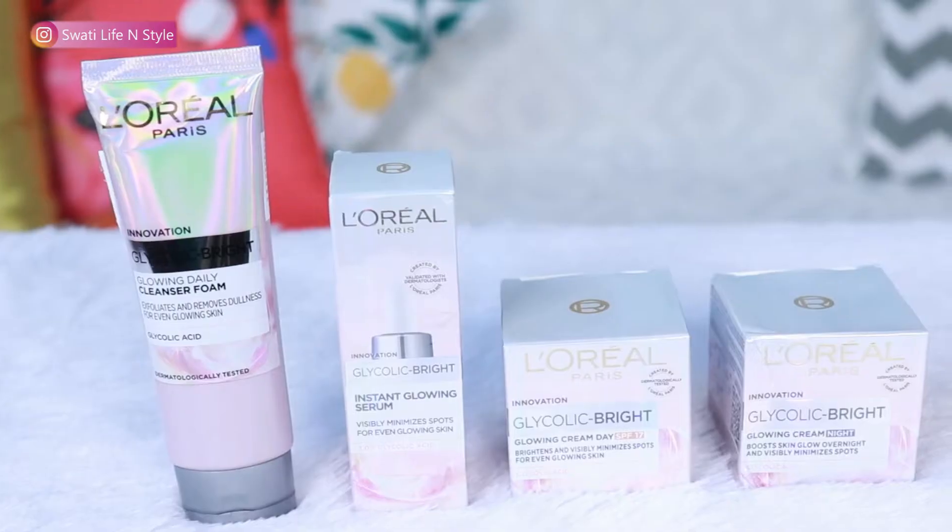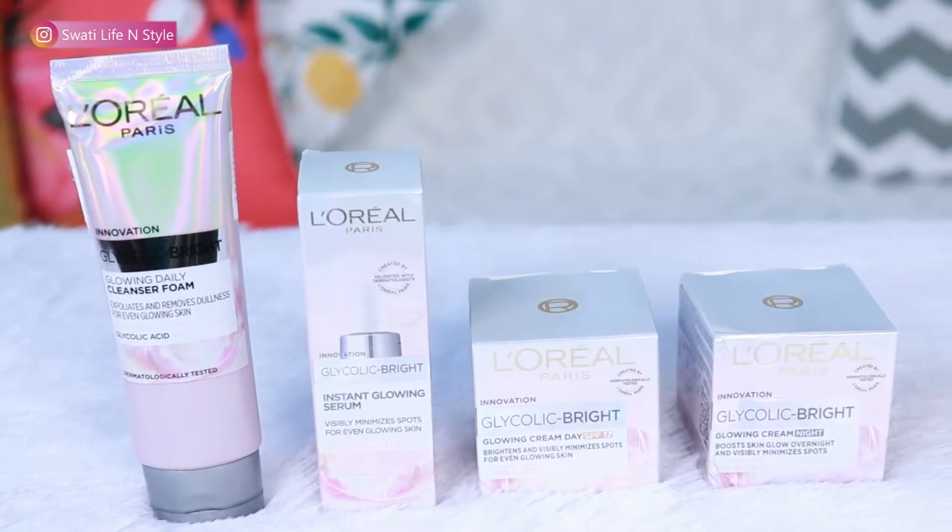The darkness around my mouth is something I have tried a lot of skincare products for. So when L'Oreal Paris launched its Glycolic Bright skincare range, I had to try it. L'Oreal Paris is a very trustworthy brand and we should always use a good brand. And since I have sensitive skin, I don't risk it.